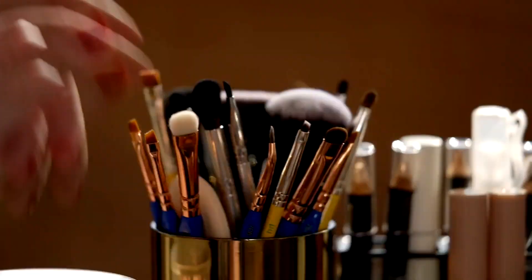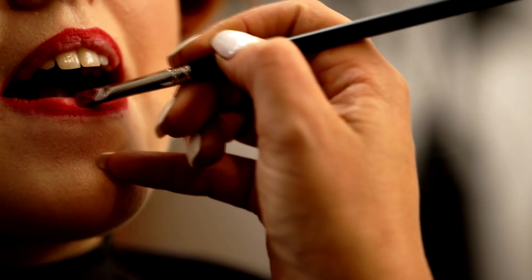Second tip, a blue-based red is going to neutralize any yellow that's in your teeth, giving you that Hollywood white dentist smile without going and getting your teeth bleached. Much cheaper this way.